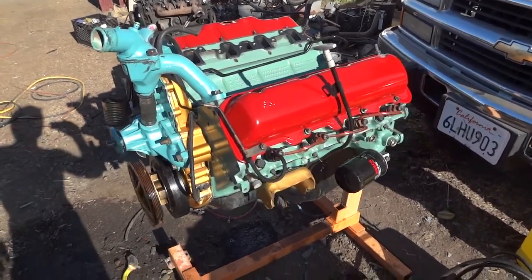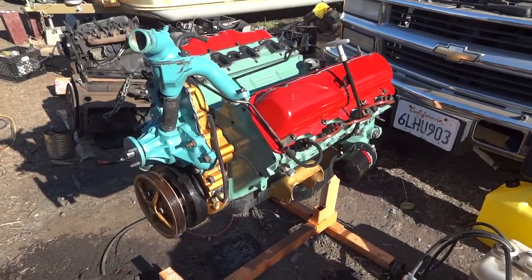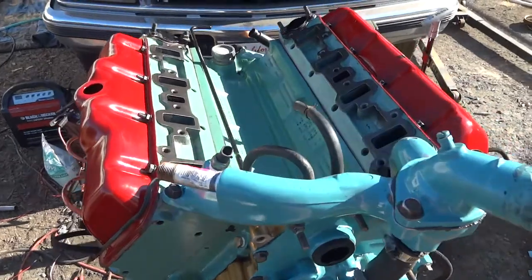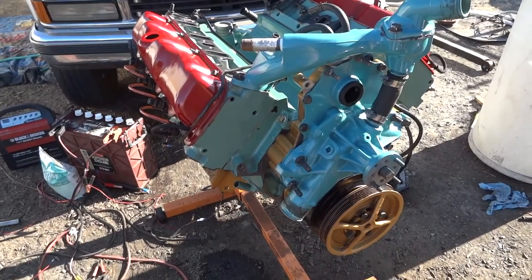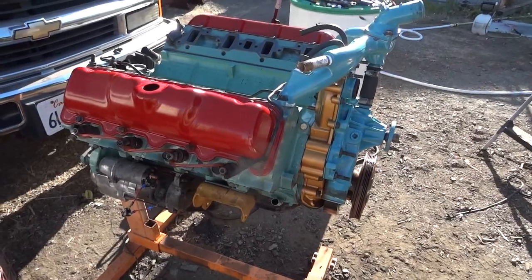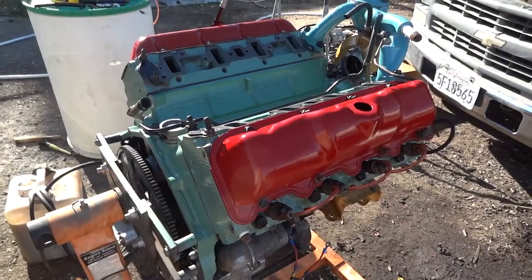Hi guys, this is a rebuilt engine that I will be selling — several of these on eBay and Craigslist. I just wanted to introduce my work here. Everything is rebuilt, everything that counts: new bearings, new rings, new seals, new gaskets — everything that makes this engine run well has been replaced.